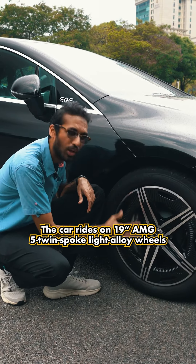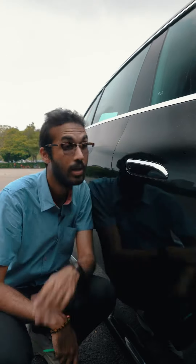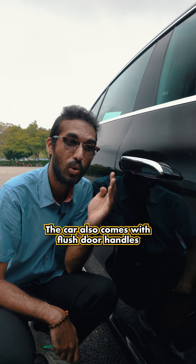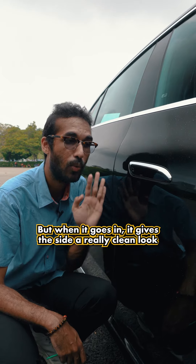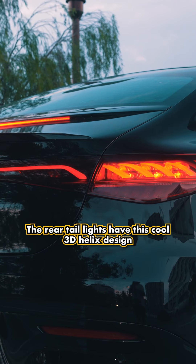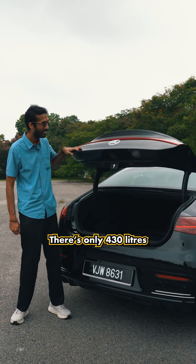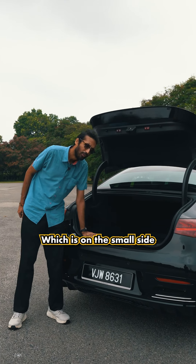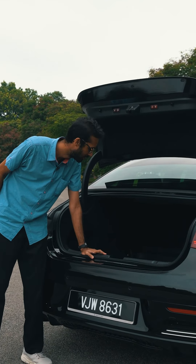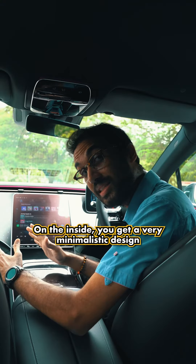The car rides on 19-inch 5-twin-spoke light AMG alloy wheels. The car also comes with flush door handles to aid in aerodynamics, and when they go in they give the side a really clean look. The rear tail lights have a cool 3D helix design. As for boot capacity, there's only 430 liters, which is on the small side.